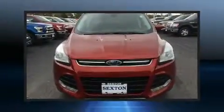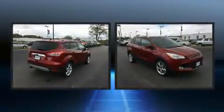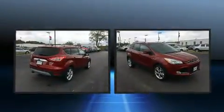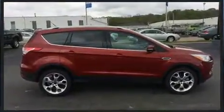Experience driving perfection in the 2014 Ford Escape. It features a front-wheel drive platform, an automatic transmission, and a 2-liter 4-cylinder engine. Turbocharger technology provides forced air induction, enhancing performance while preserving fuel economy.